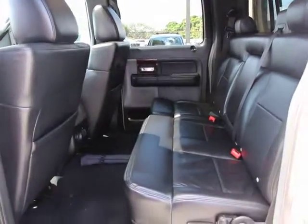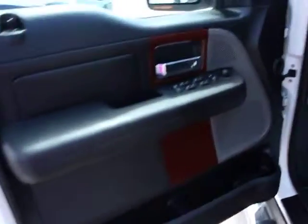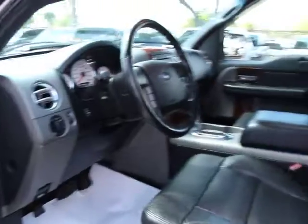Power moonroof, remote keyless entry, panic alarm, tachometer, leather seats, overhead console, front reading lamp, power driver seat, tilt steering wheel.